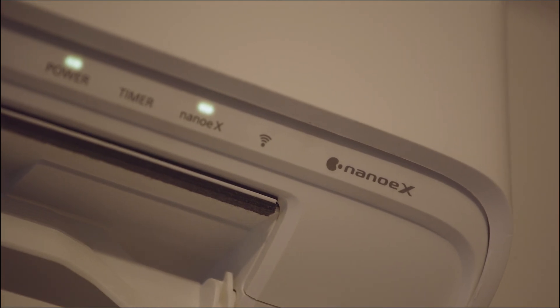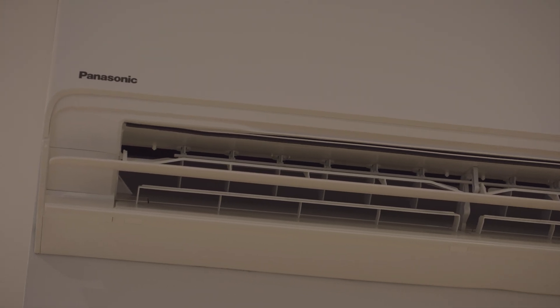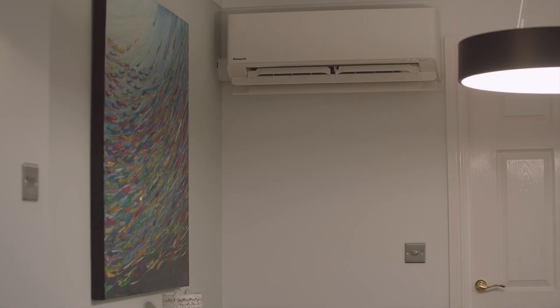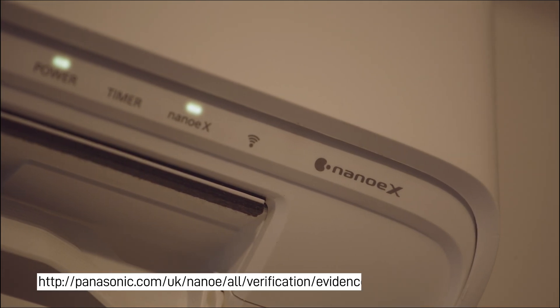They also have Mark 3 Nano X technology. Panasonic Nano X technology has been around for over 20 years. It started off producing quite a small number of hydroxyl radicals, but over the last two years of development we've managed to increase that by 100%, so there are now over 48 trillion hydroxyl radicals being created every second from our Etherea units.